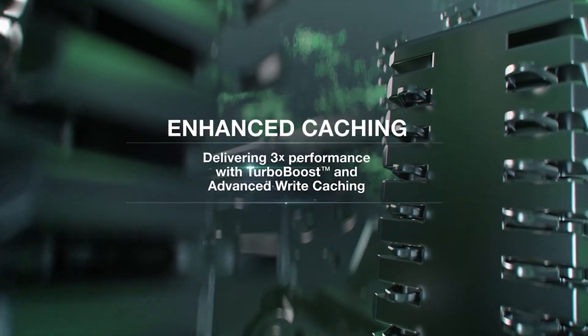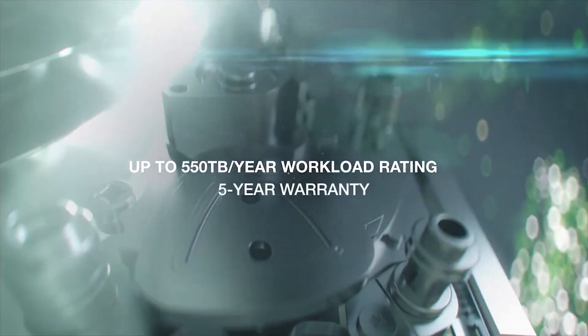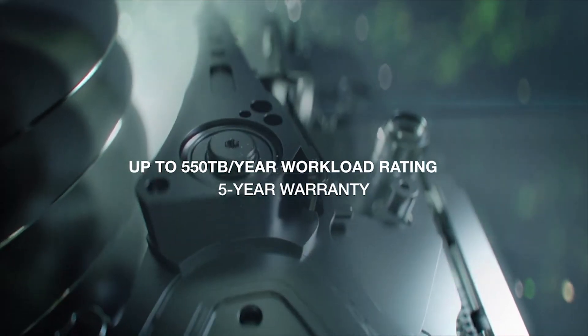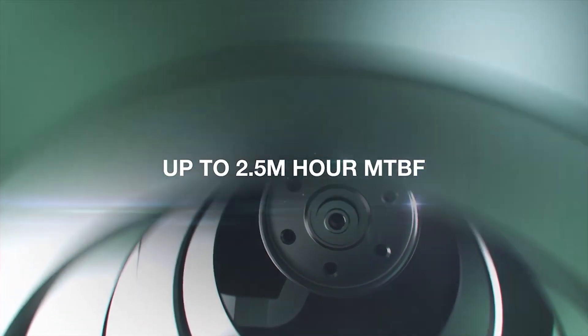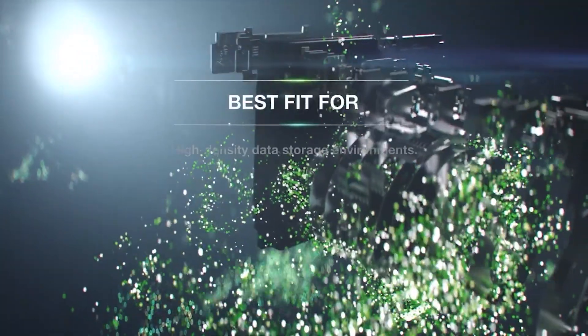Seagate's power balance efficiently manages power. You can manage your Seagate HDD to cater for random read-write operations or when idle. The Seagate Exos X14's power-saving features, put against the overall performance, are a worthwhile investment.